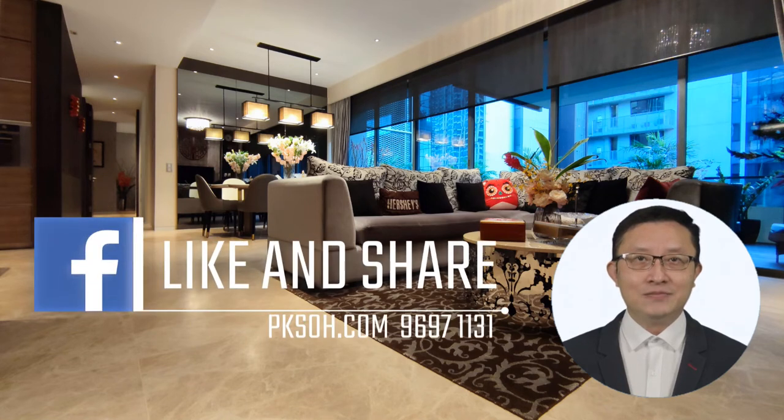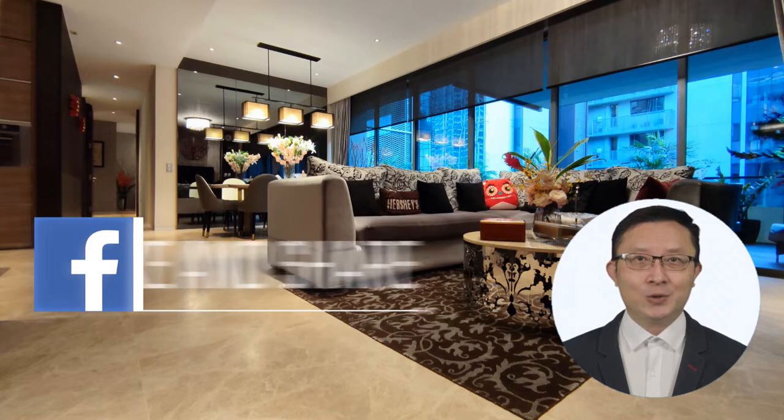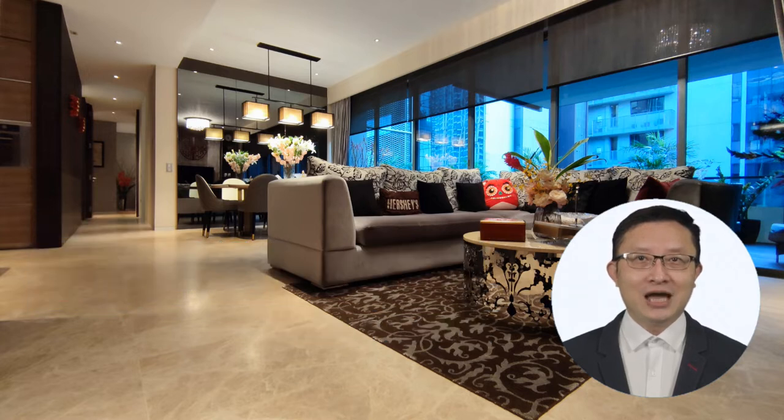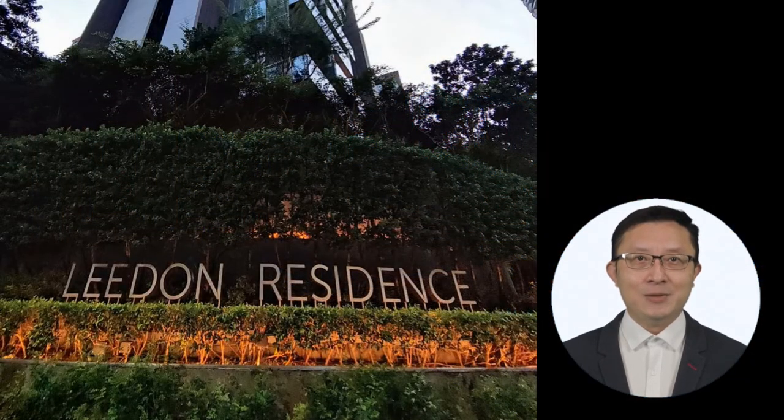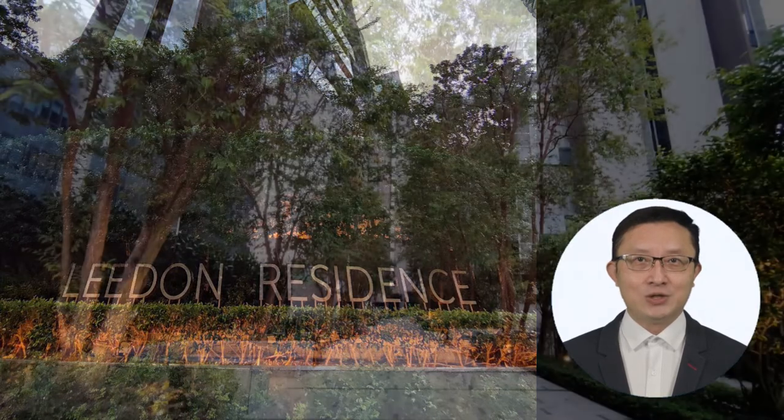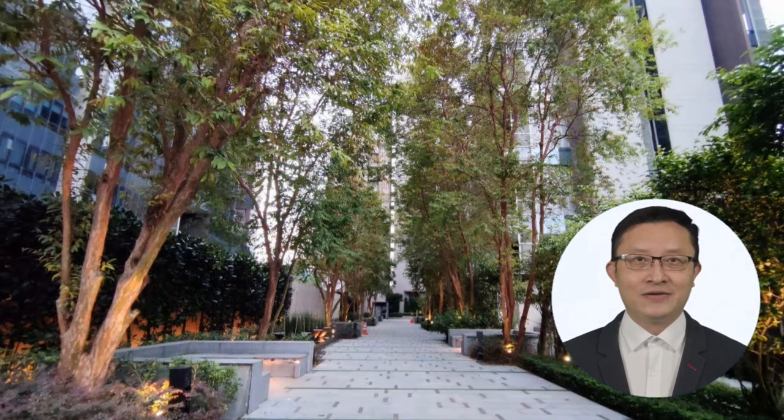Hi, this is PK from Huttons. If you are a buyer who has been actively searching for a newer and bigger home — more than 2,000 square feet — with big bedrooms and sitting on a big prime freehold land, you would realize by now that the supply of such homes is very limited. And anyone who has been to Leaden Residence will be very impressed by the spacious layout and the luxurious resort feel that the entire development offers its residents.